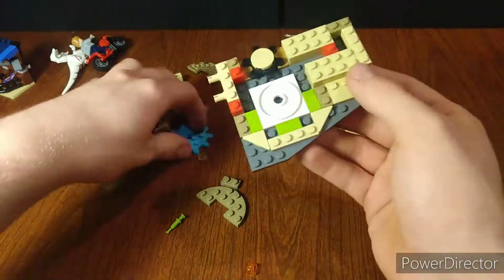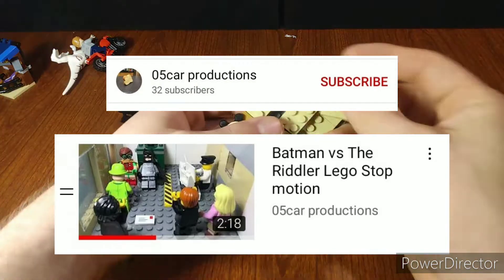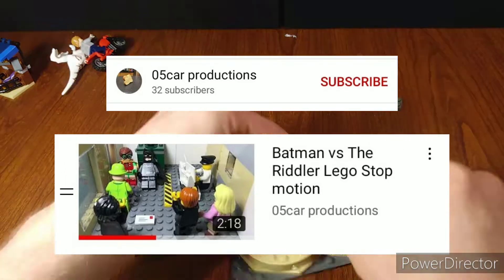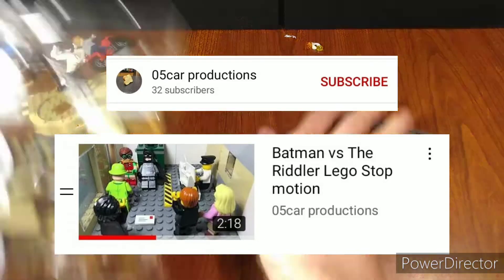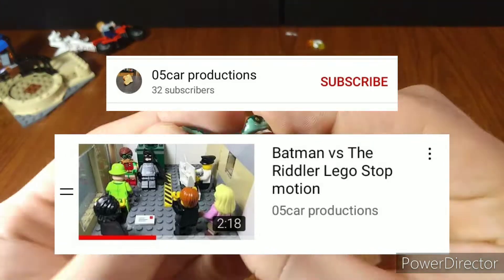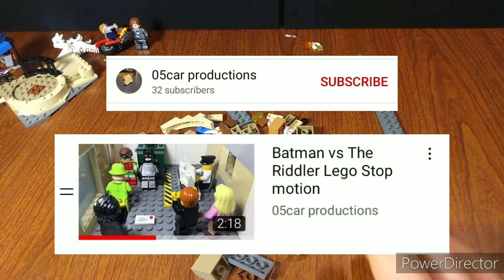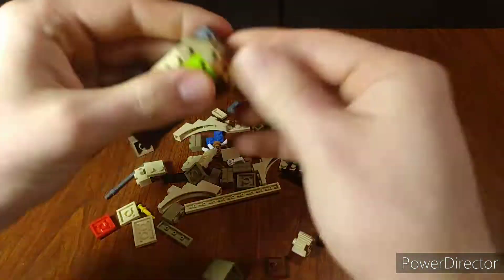In third place, we have the Batman versus Riddler stop motion by Oscar Productions. This had good pacing, good voice acting and audio, and it was hilarious. There aren't too many times I actually legitimately laugh at a stop motion, but this one made me laugh three different times. The jokes were perfect, landed at the right time, it was fast-paced, a decent length, and just a really fun stop motion. Really good job — it was funny and I really liked it.